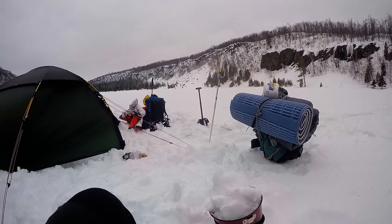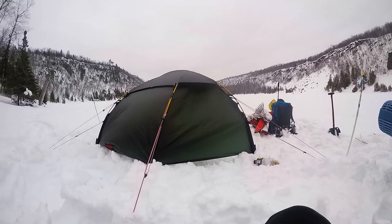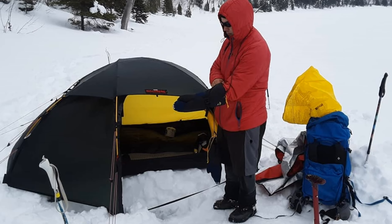In my humble opinion, the Alec is best suited for within bush line situations, such as can be seen here pitched on a frozen lake in northern Minnesota.